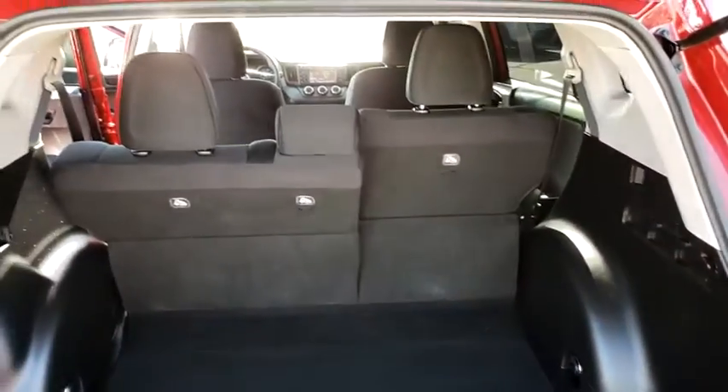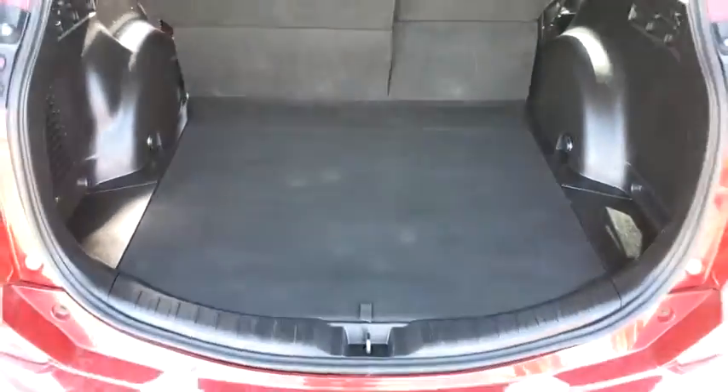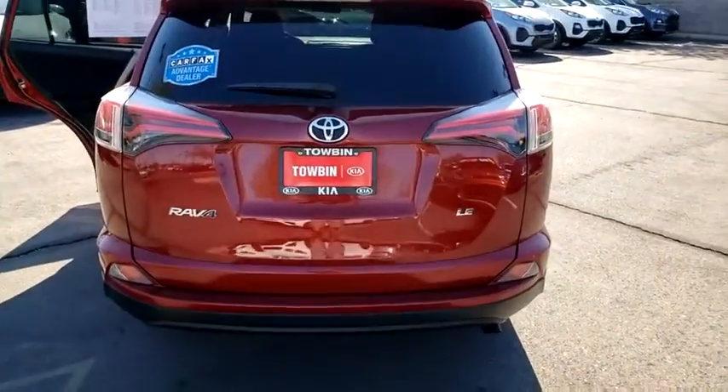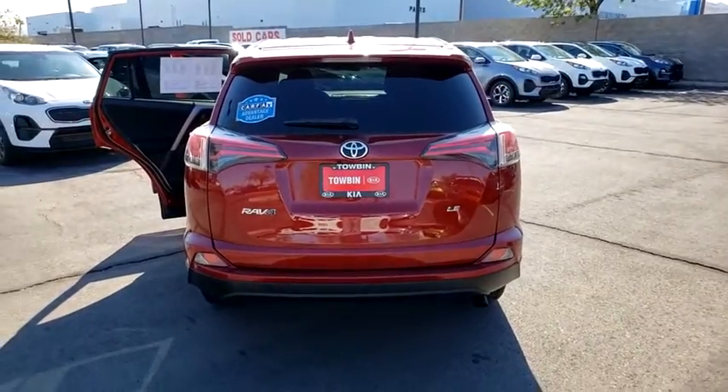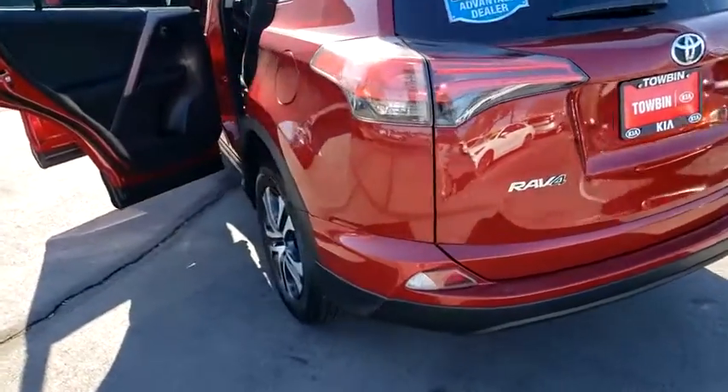This vehicle has less than 55,000 miles. Here are some of this vehicle's great options: clock, outside temperature gauge, day and night rearview mirror, steering wheel controls, engine immobilizer, four-piece floor mat set, and low tire pressure warning.